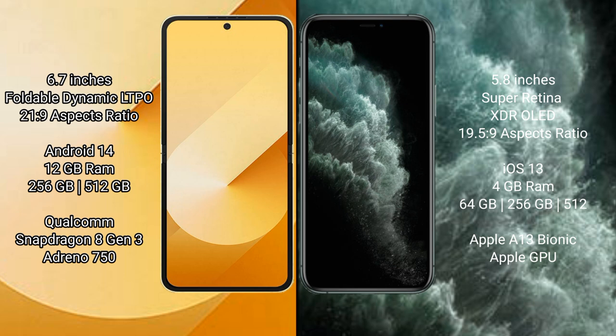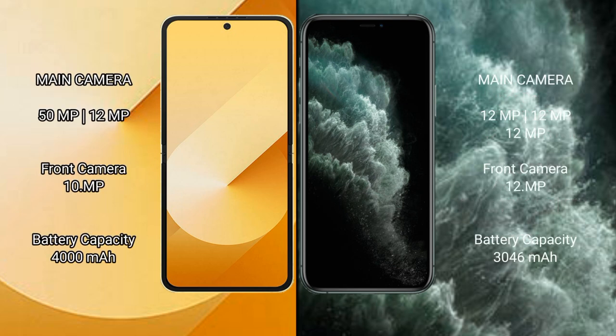The Samsung Galaxy Z Flip 6 comes with 12GB RAM and 256GB or 512GB internal storage, powered by the Snapdragon 8 Gen 3 processor with an Adreno 750 GPU. The iPhone 11 Pro comes with 4GB RAM and 64GB, 256GB, or 512GB internal storage, powered by the Apple A13 Bionic processor with a hexa-core GPU.